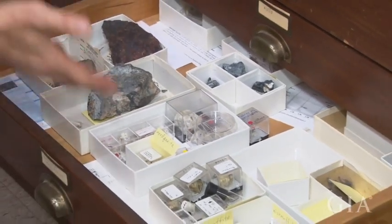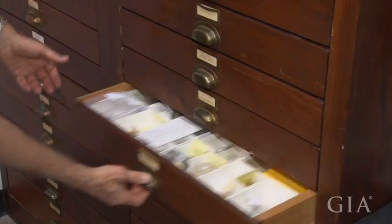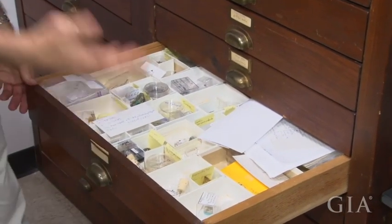The work involves more than just looking at specimens like this or under the microscope, because mostly they are microscopic. It involves the use of some more sophisticated equipment, which I've got here in the other room.